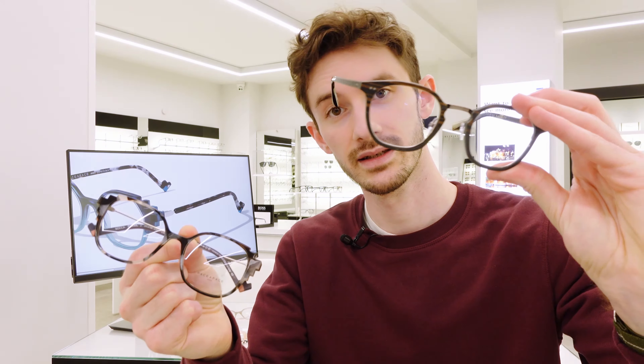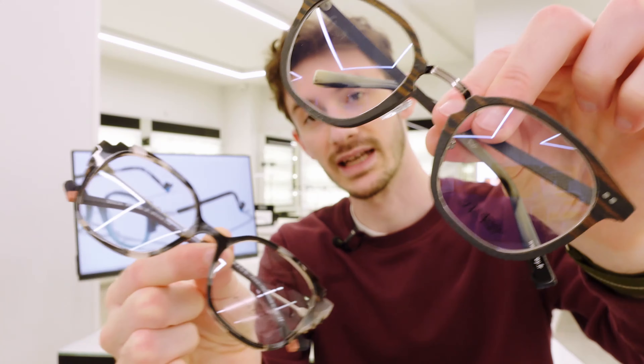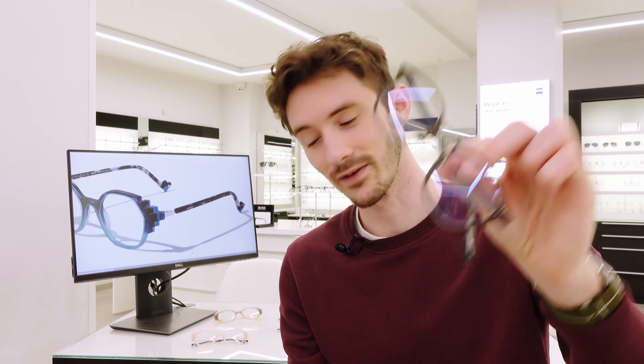The three points I really want to get across: number one, you want glasses that are different — different in a good way, nice and unique. Number two, you want a style that you're not going to feel uncomfortable with in certain situations. The frame I was wearing earlier — I love it, but I couldn't wear it every day; it's just that bit too quirky even for me. And number three, you want glasses that are the right shape for your face, and shapes like these are going to suit almost all faces effortlessly.